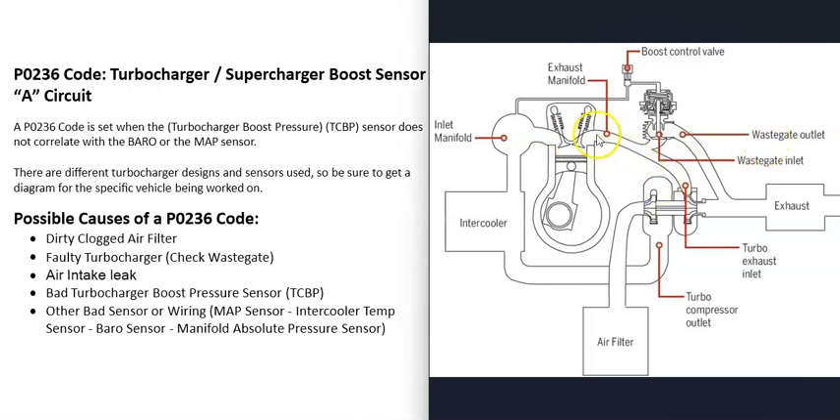A very important part of a turbo is the wastegate. The computer opens the wastegate to redirect exhaust gases around the turbo and out through the exhaust, which is how it controls how fast the turbo is spinning.